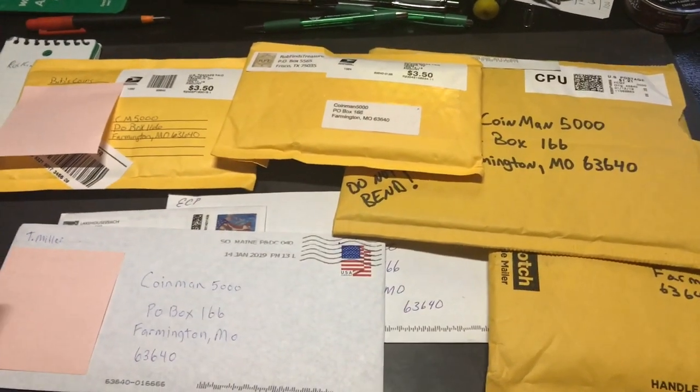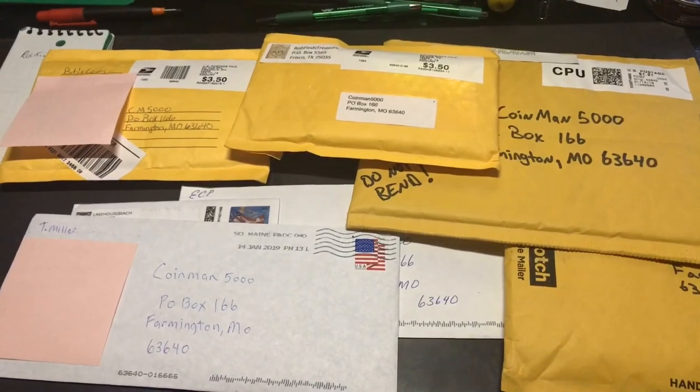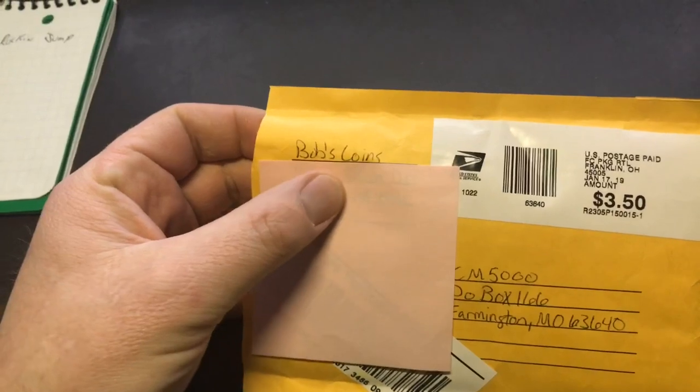Alright, we got seven pieces of mail from some subscribers, so I'm going to go ahead and get started. We'll take a look and see what's inside. First one here is from Bob's Coins.